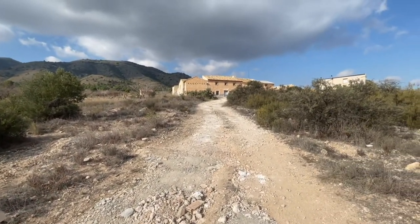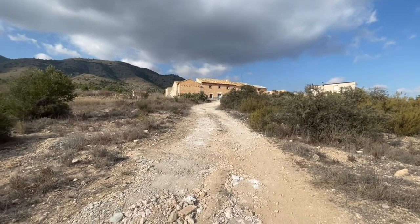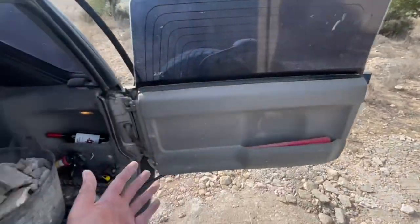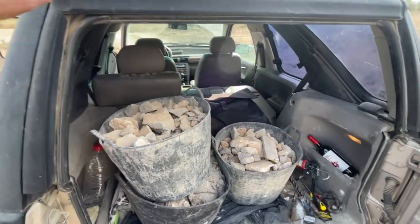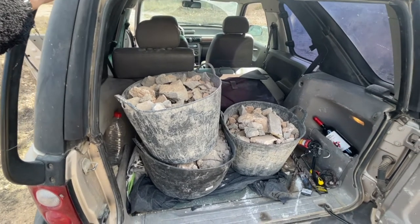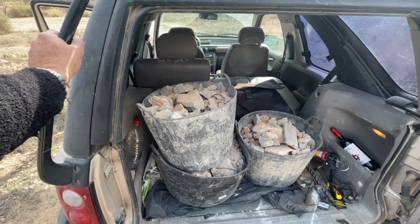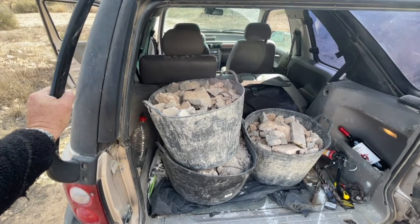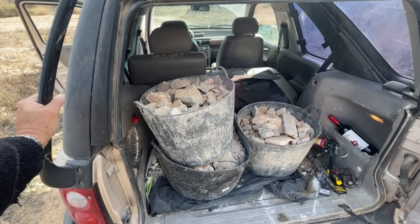I wouldn't mind a new Land Rover Defender, but it's going to get scratched up because I use it for work. You can't get as much in the back and it's 50 to 60 thousand pounds. One of these you can pick up for - a good one I think you'd be looking at five or six thousand euros here.